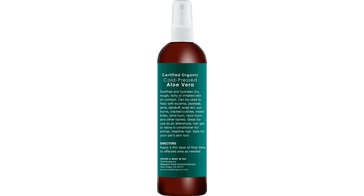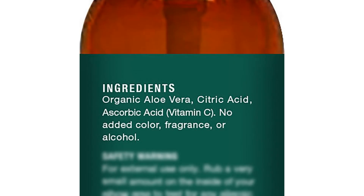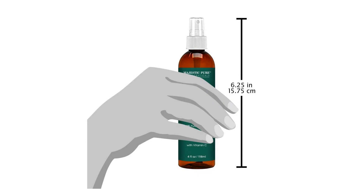Refresh, soothe, and hydrate your skin with Majestic Pure Aloe Vera Hydra Mist. The mist is made with certified organic cold-pressed aloe vera, providing faster absorption to soothe and hydrate dry, rough, itchy, or irritated skin on contact. It contains no added color, fragrance, or alcohol.